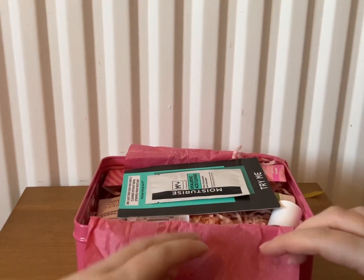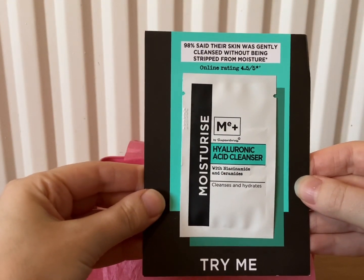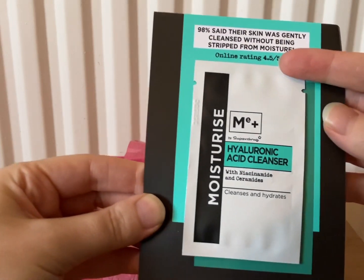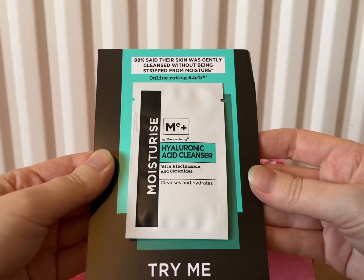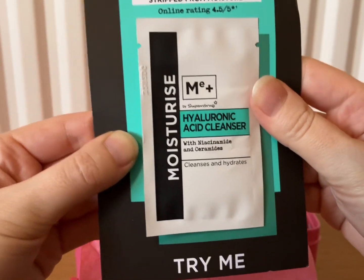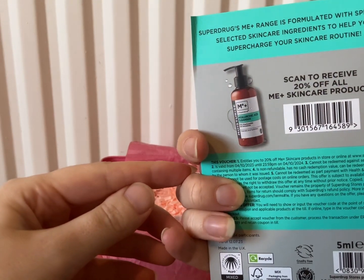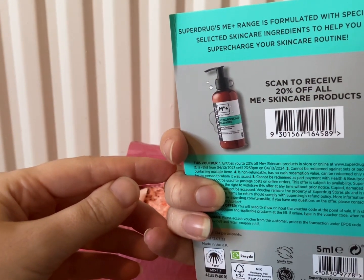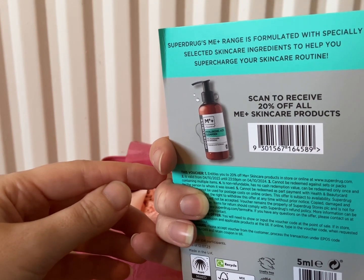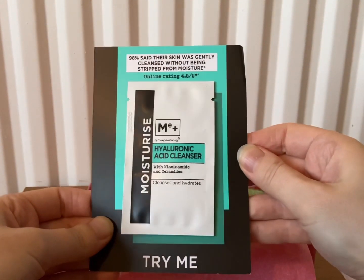The first product this month is by Me Plus, and it's a little sample of the hyaluronic acid cleanser. It looks like Me Plus is by Superdrug, so that'll be nice to try. There's also 20% off all Me Plus skincare products if you scan the code — that looks really good, I'll try that.